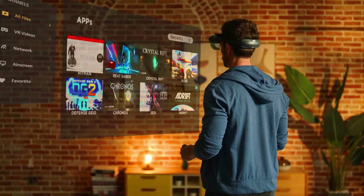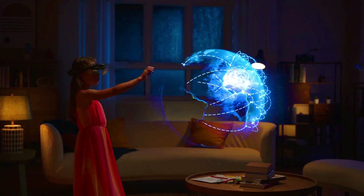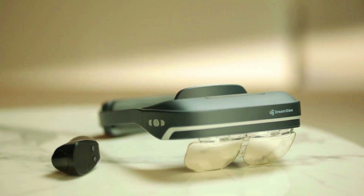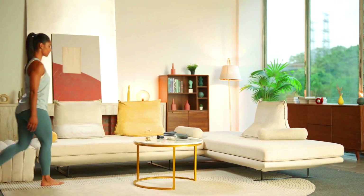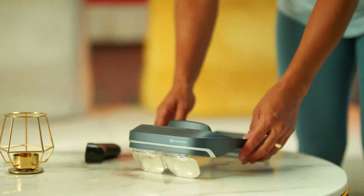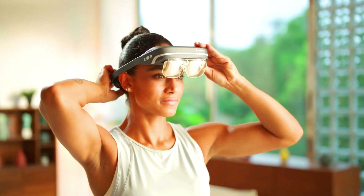Dream Glass Lead runs on DreamsOS, a custom operating system designed specifically for AR. It is still under development but has the potential to revolutionize the way we interact with the digital world. It could be used for a wide variety of applications including gaming, entertainment, education, and productivity. The 200-inch AR display and 90-degree field of view provide a truly immersive AR experience, making it perfect for gaming and watching movies.